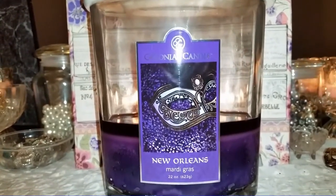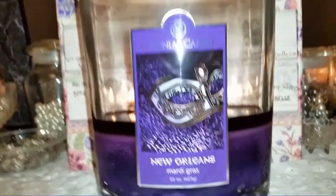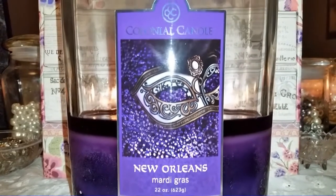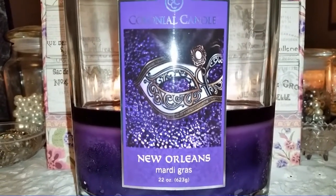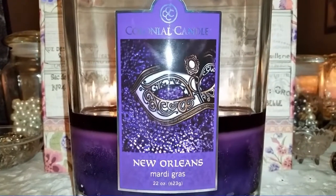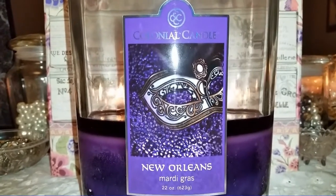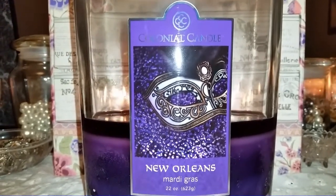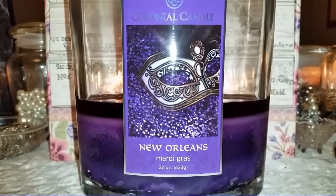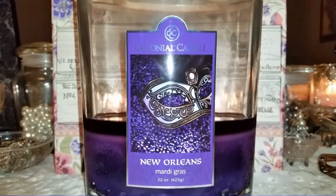But the reason I'm reviewing this candle today is that it's a Colonial Candle, and today Colonial Candle is having a flash sale — 50% off anything on their website. I don't quite know what to think because I've always heard Colonial Candle was stingy with their sales, but lately they've had quite a few. I was really hoping they'd have a sale this weekend.